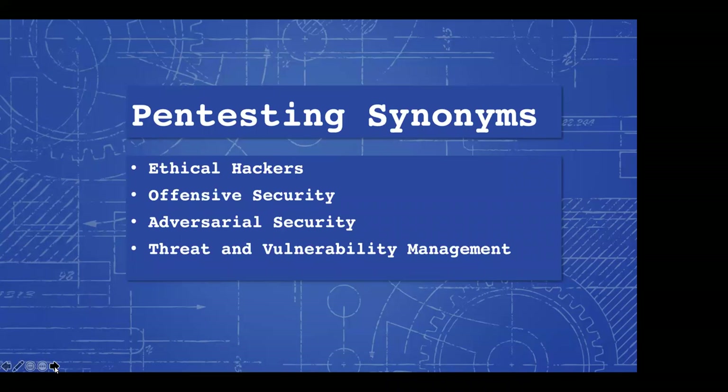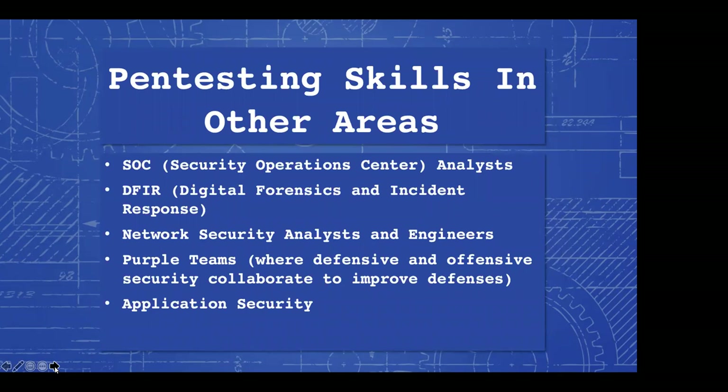Threat and vulnerability management sometimes encompasses just vulnerability scanning, but sometimes the pen test teams will be part of the department known as threat and vulnerability management. Pen testing skills are also important and very valuable in other areas like SOC analyst, digital forensics, incident response, network security analysts and engineers, purple teams where defense and offense work together to tune systems to detect malicious activity, and application security — where if they're doing it right, they're doing pen tests throughout the software development lifecycle. Understanding malicious traffic as a SOC analyst or digital forensics investigator is a very important skill.